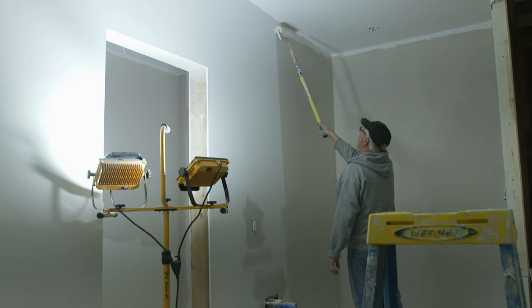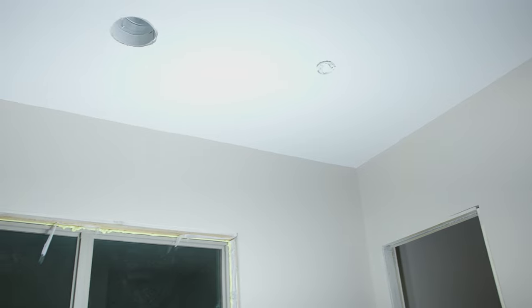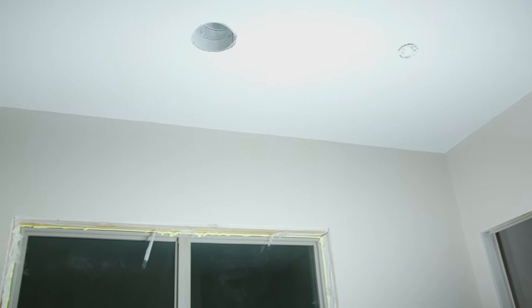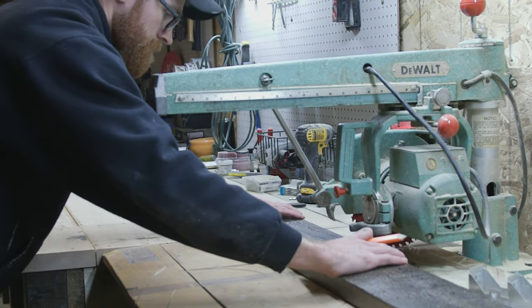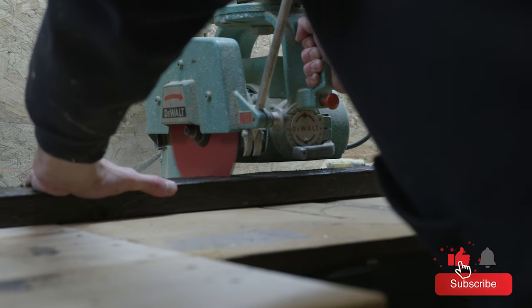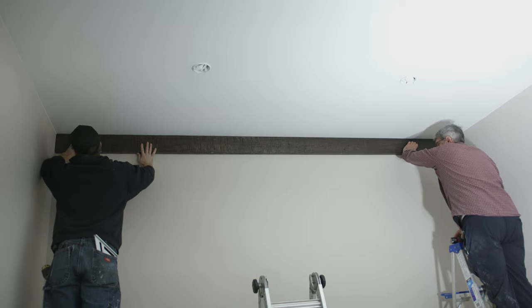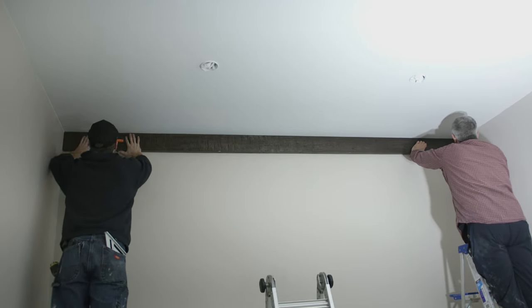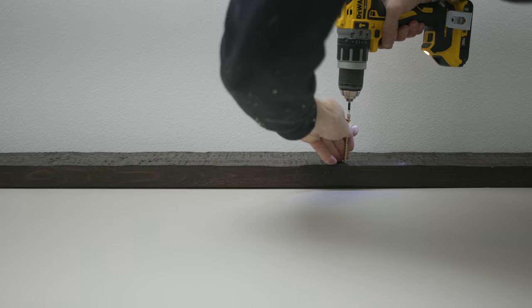With the drywall complete, painting can begin. And after that, Lucas will start installing the custom band board across the edges of the ceiling. This 6-inch hand-hewn trim is unique to Golden Eagle — it is the same style and color as the rest of the timber accents throughout the home.